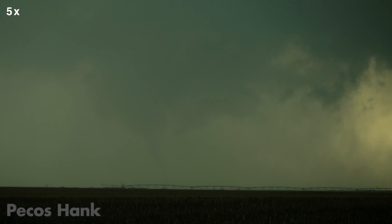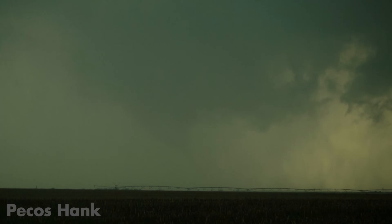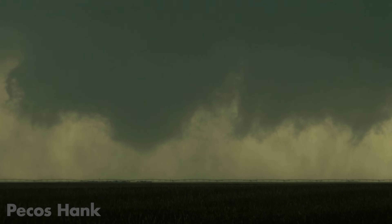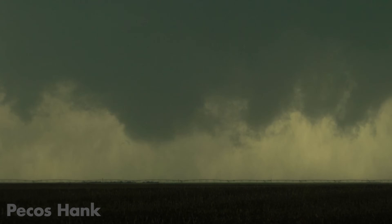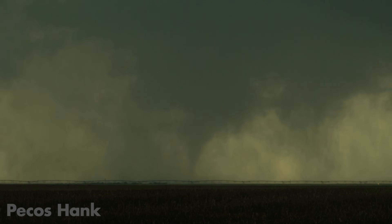There it is — tornado on the ground. It's coming out of the rain. There she goes. It's pretty awesome.